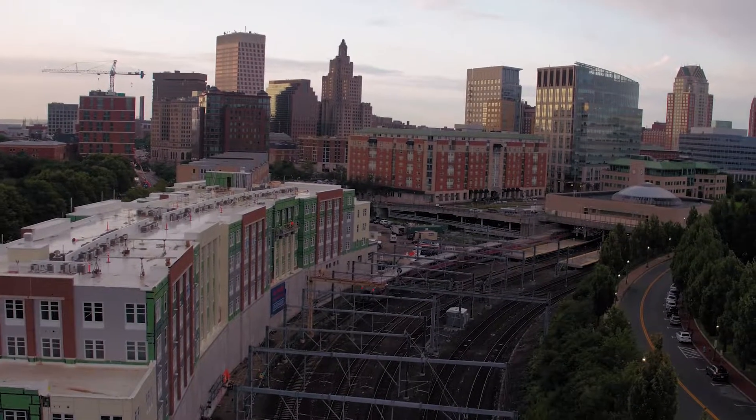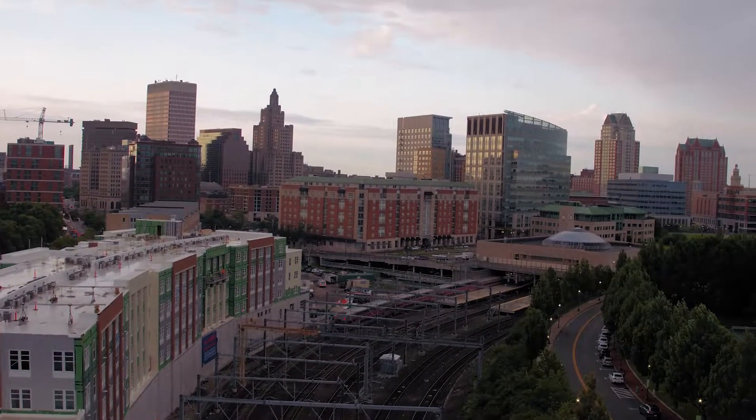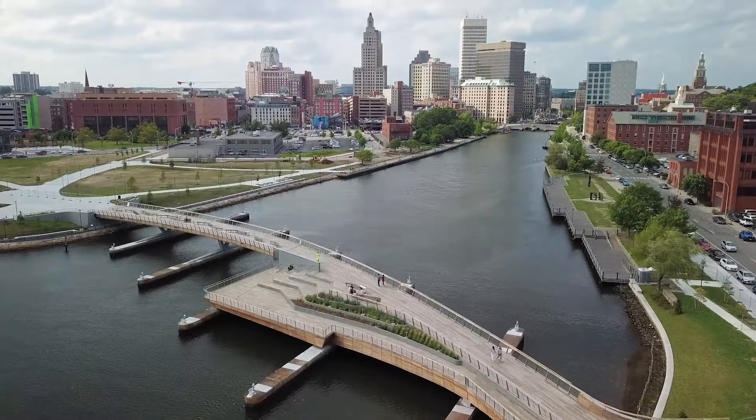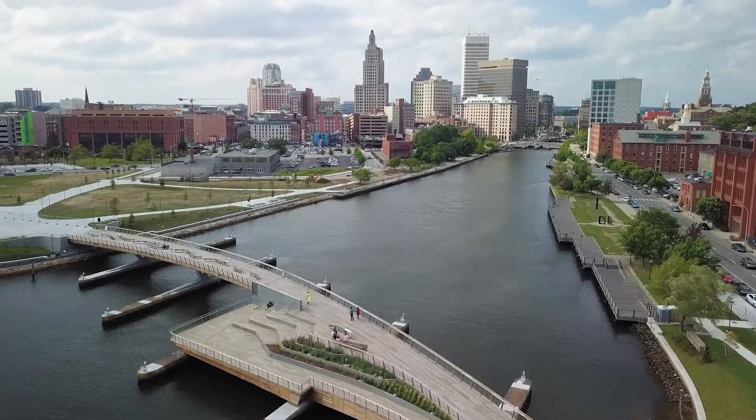Minutes away is the downtown commuter rail, which offers travel to and from Boston. Walk over the river to downtown Providence and enjoy a night of award-winning theaters and entertainment.